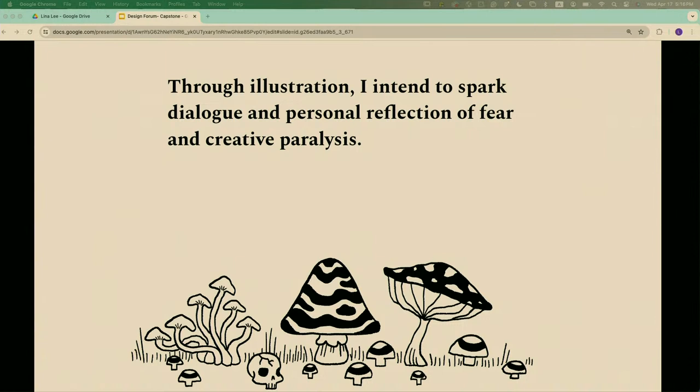Many people, especially artists and designers, deal with fears and anxieties that are lethal to creativity. It's my hope that by sharing my own experience, it can encourage dialogue and personal reflection surrounding creative fear. Thank you.